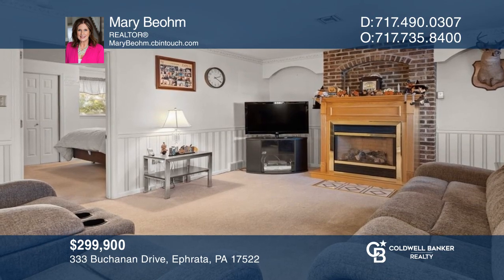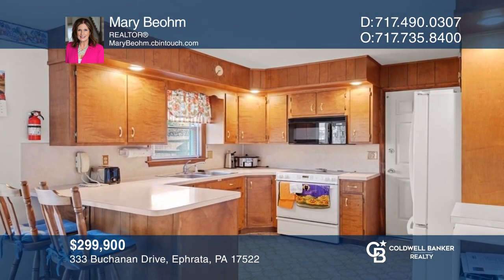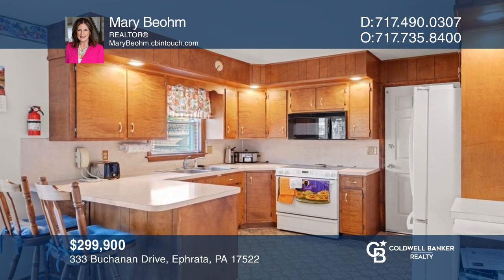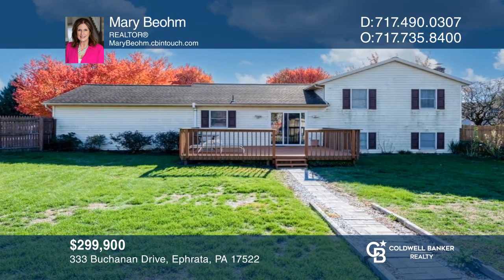This four-bedroom home offers a family room with a gas fireplace, as well as a backyard, in-ground pool, and two-car garage. Have any questions? Call Mary Boehm to find out more.